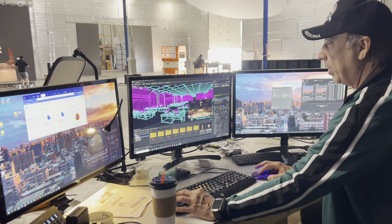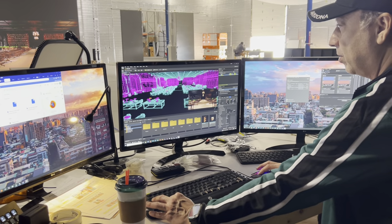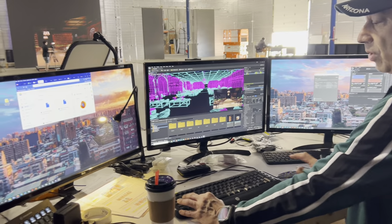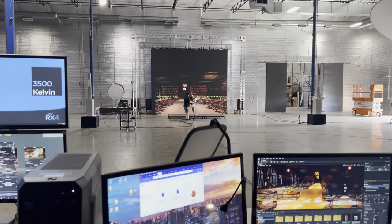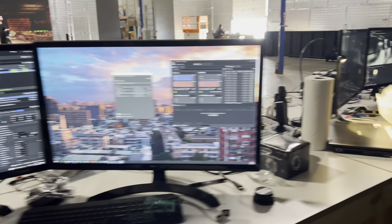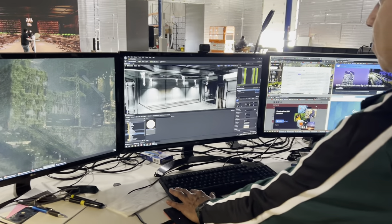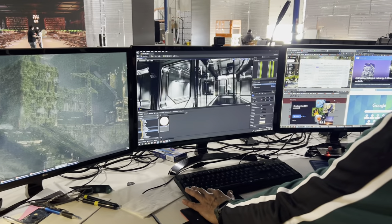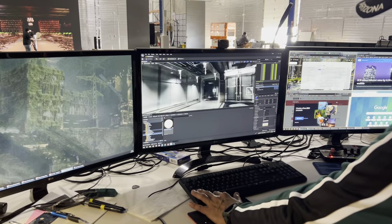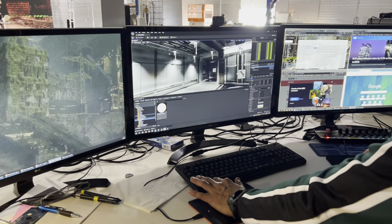You can see here in wireframe what the environment actually looks like without color or shaders — that's what gets projected through the disguise servers. I also have another scene in progress, a sci-fi hallway, which will be a completely different environment that will look realistic and convincing — almost like an outer space scene.